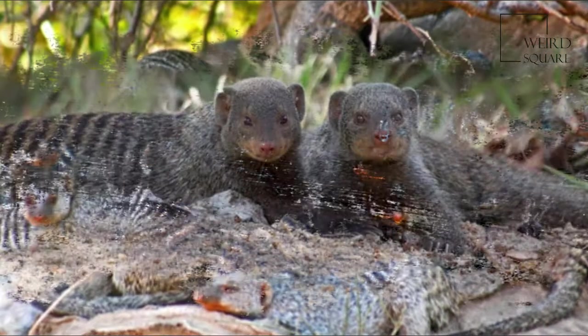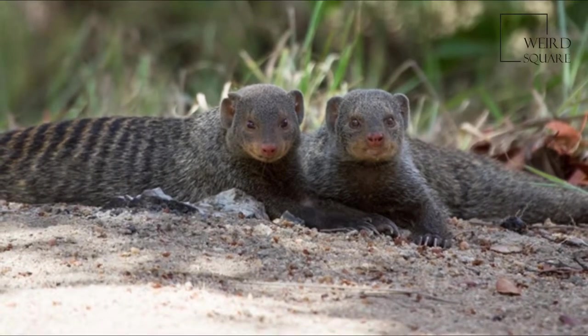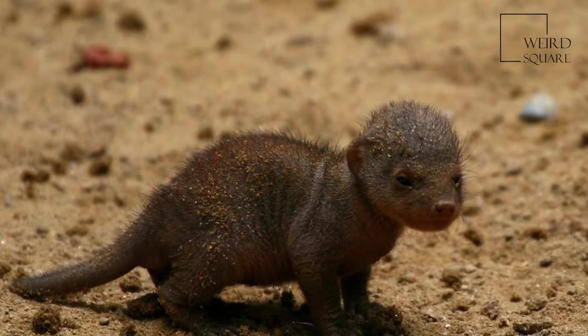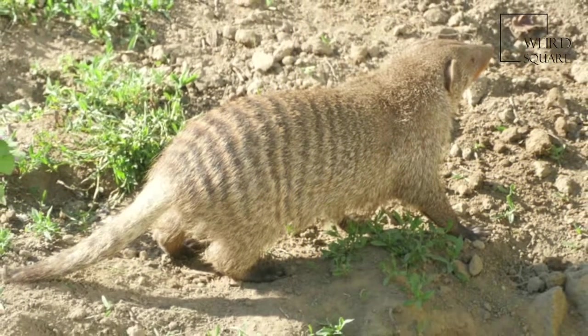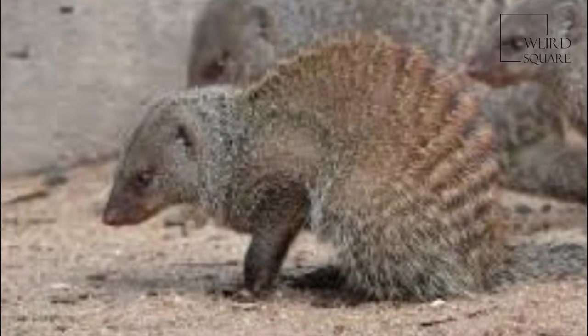Banded mongooses feed primarily on insects, myriapods, small reptiles, and birds. Millipedes and beetles make up most of their diet, but they also commonly eat ants, crickets, termites, grasshoppers, caterpillars, and earwigs.